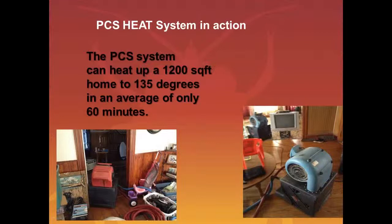So how fast and efficient is this hydronic unit? The PCS system can heat up to a 1,200-square-foot home to 135 degrees in an average of only 60 minutes. That's pretty quick, and one of the reasons customers really love the PCS hydronic system is because they're not wasting time trying to get the heat to go. With electric heat, you can get a lot of heat in one room but other rooms don't get that heat. With the exchangers, you can put them throughout the house and add air movers to get the heat circulated and reach the kill zone.